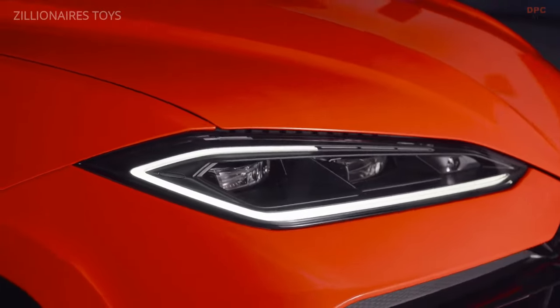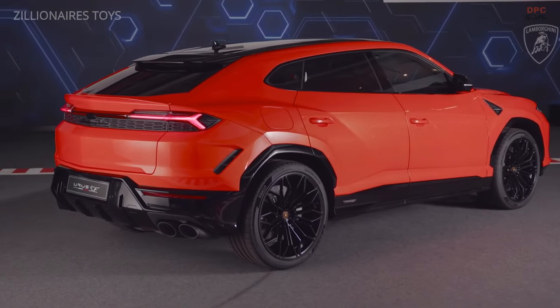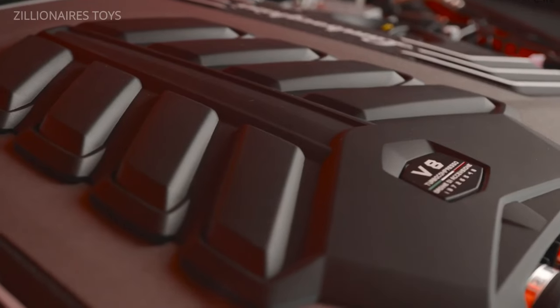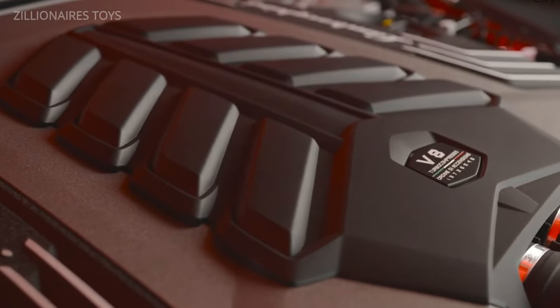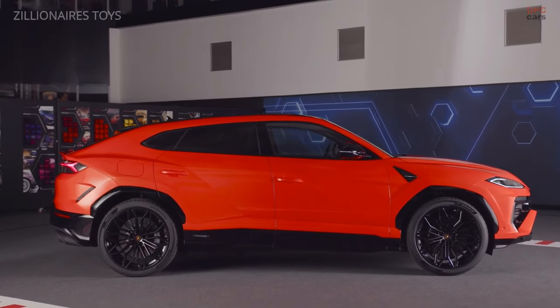Today, the Lamborghini Urus, with its similarly reminiscent design, embodies this spirit with modern technology and exceptional power, making it one of the fastest luxury SUVs available. Powered by a 4.0-liter twin-turbo V8 engine, the Urus can accelerate from zero to 62 miles per hour in just 3.6 seconds.